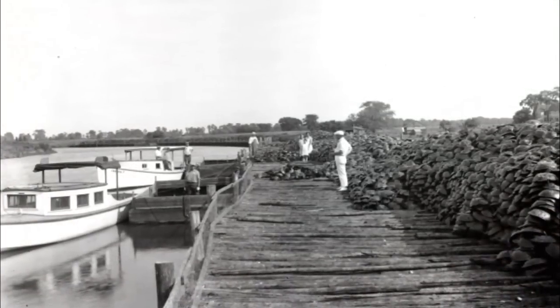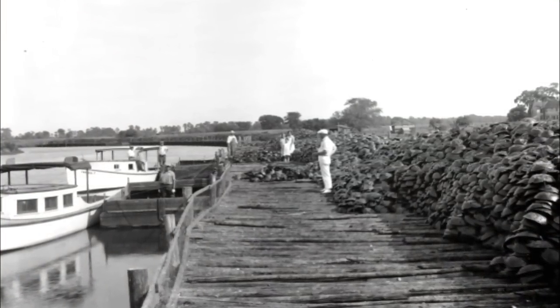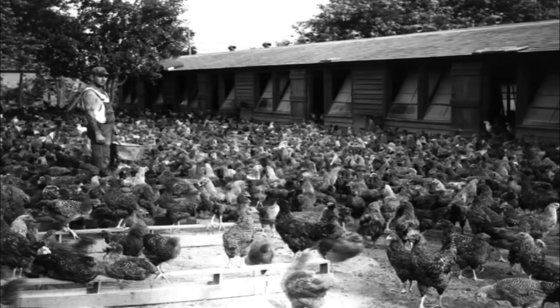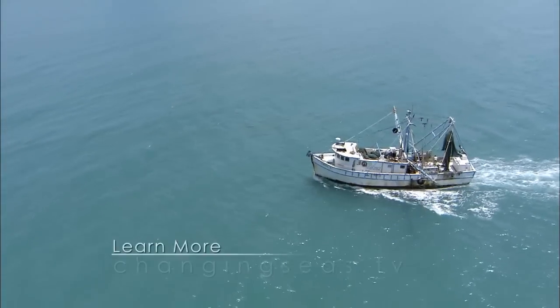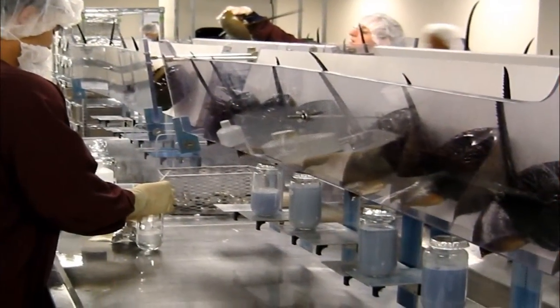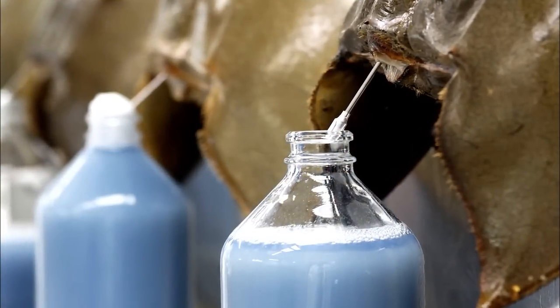In the 1900s, horseshoe crabs were commonly used in the farming industry as crop fertilizers and as feed for livestock. By the mid-1970s, commercial fishermen began using them as bait for eel and conch fisheries. But it's the crabs' blue blood that revolutionized the medical industry.